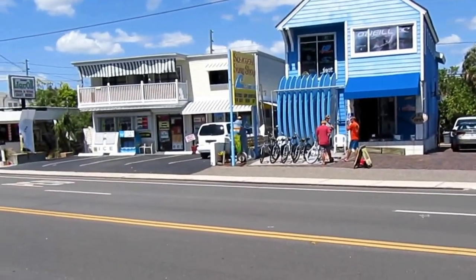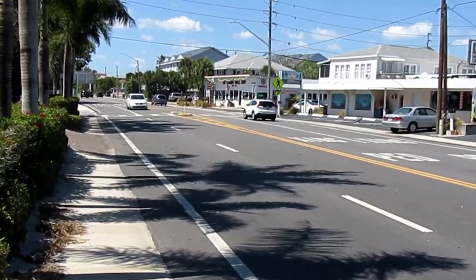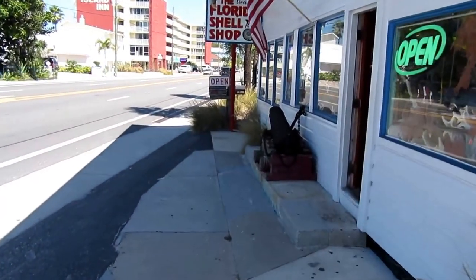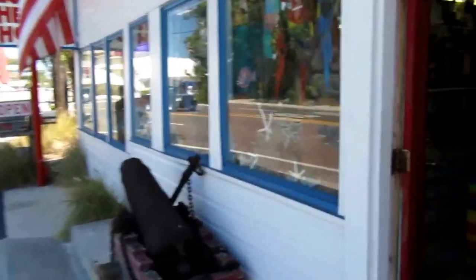Now we're across the street from the Suncoast Surf Shop, the liquor store, and down the road is the Florida Shell Shop — a great place for souvenirs to bring back home. A required stop on Treasure Island is to visit the Florida Shell Shop. It's been here since 1955. I think we're gonna be in for a treat — all kinds of cool shells.